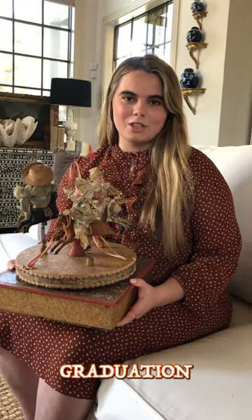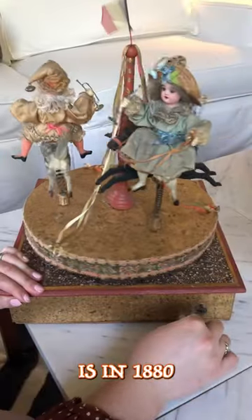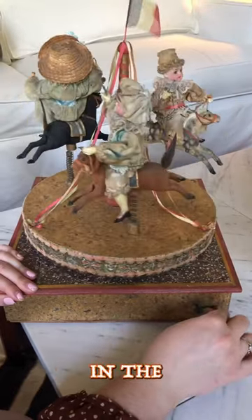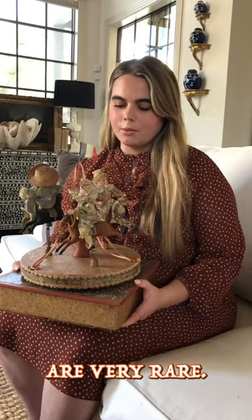I just wanted to show you a piece that I got in for my recent college graduation. It's an 1880s Simon Halbig miniature bistalls on horses that go around in a little carousel. These pieces are very rare.